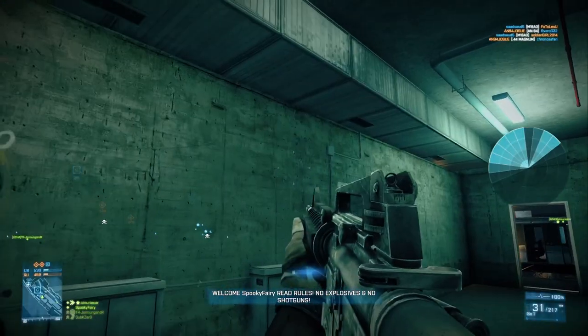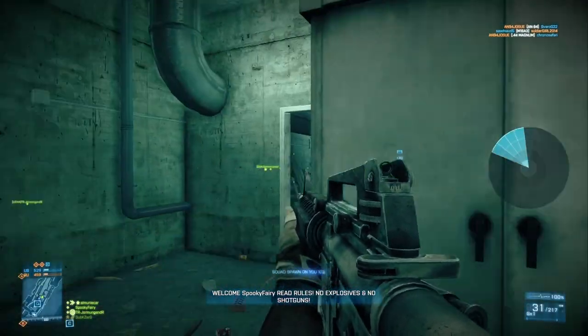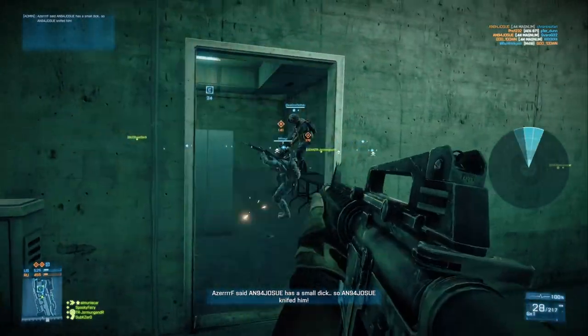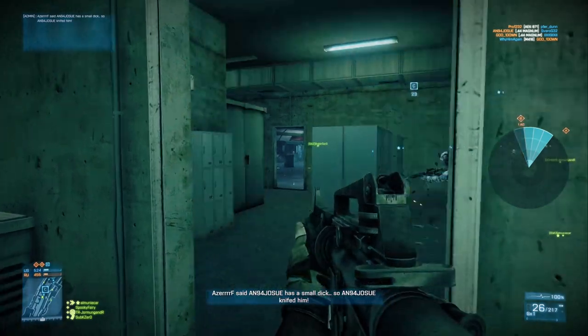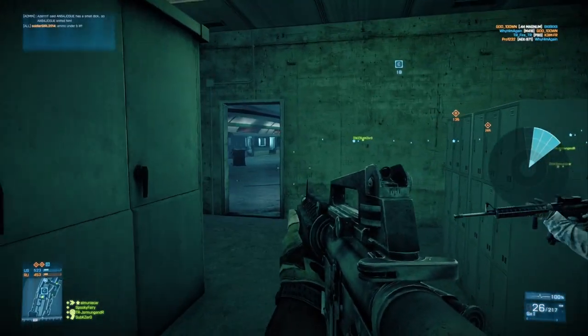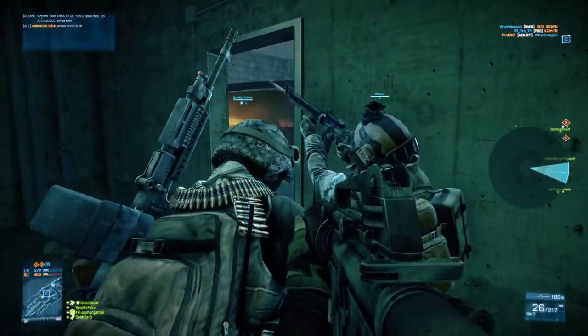I jumped into a game, into Metro — my favorite map. You can actually see the overlay on the right side. This shows you where the loudest sounds are actually coming from.